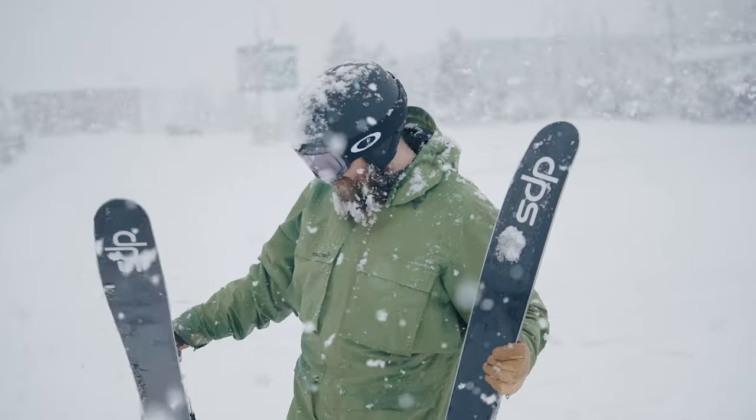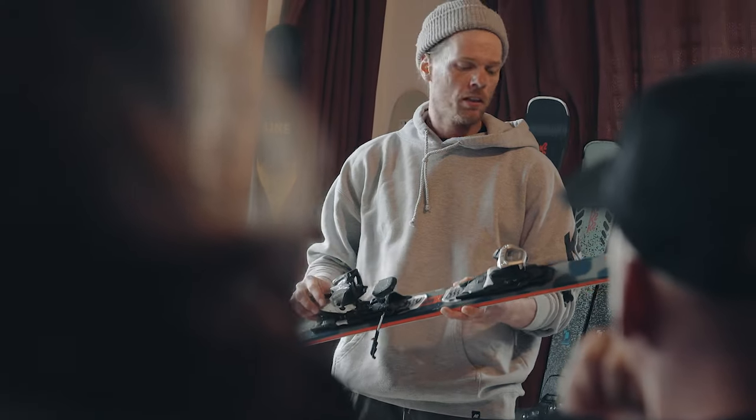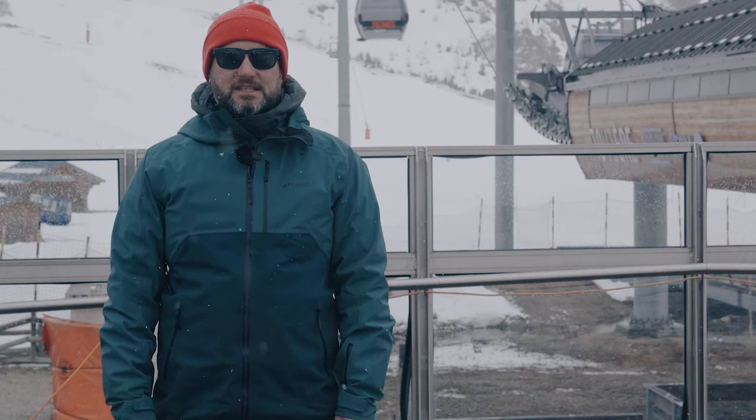We're out in Tignes, France — this is the Ellis Brigham ski test and the final part of our testing program. This is when we invite colleagues from all the shops to come out and join us, try the skis that we've ranged for next year, validating our choices but also making sure that they've skied them, they know exactly what those skis do, and they can give you the right information when you come into the store.